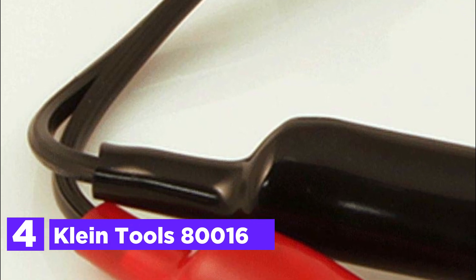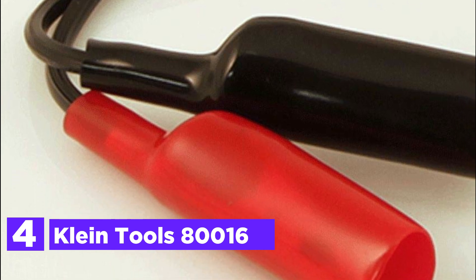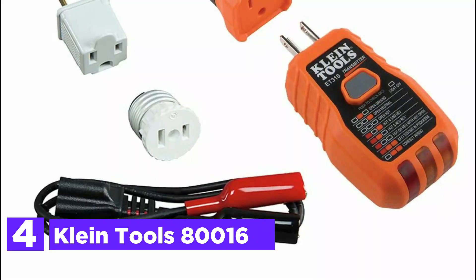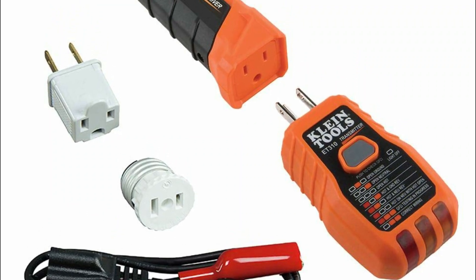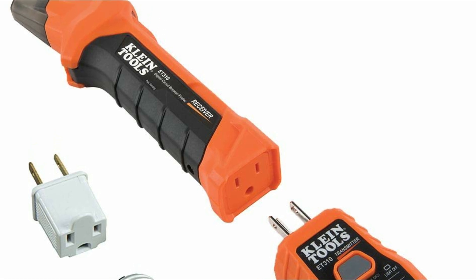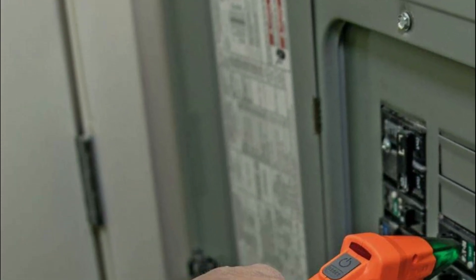At number 4, the Klein Tools 80016 is a two-piece digital circuit breaker finder with GFCI outlet tester and circuit breaker finder accessory tool kit, offering more than just standard circuit indication. With adapters designed to identify the correct breaker for bare wires or other exposed conductors, this kit streamlines the process of locating the right circuit breaker for electrical outlets or fixtures, thereby saving time and effort. The transmitter connects to the electrical outlet or fixture while the receiver scans the breakers in the circuit panel, providing clear indications when the correct breaker is found.